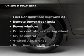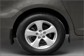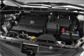Plus, enjoy these notable features that are included in this vehicle: air conditioning, power door locks, power windows, power steering, cruise control, and an AM-FM stereo with an MP3 player.